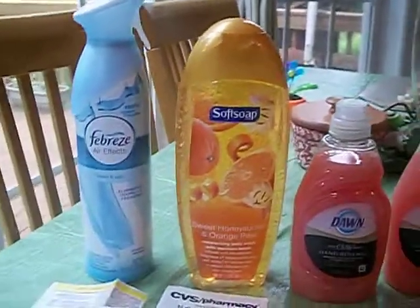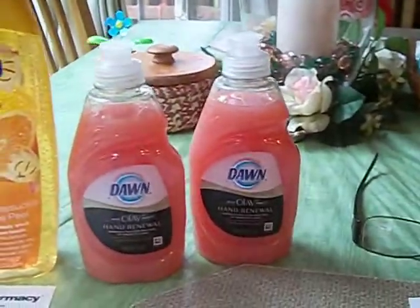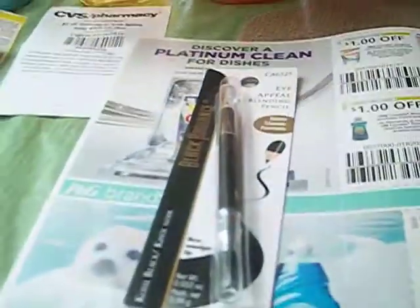Hey guys, it's your girl Seller 707 and I went to CVS today. These are a few of the things that I picked up at CVS today. Let me tell you about my deals.